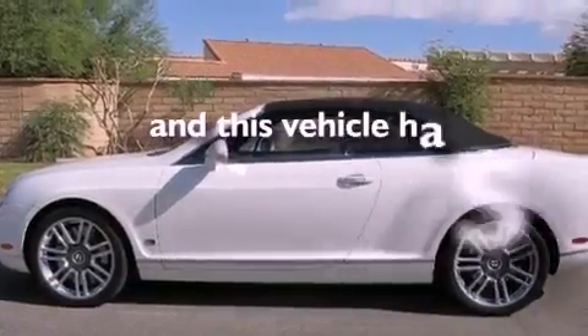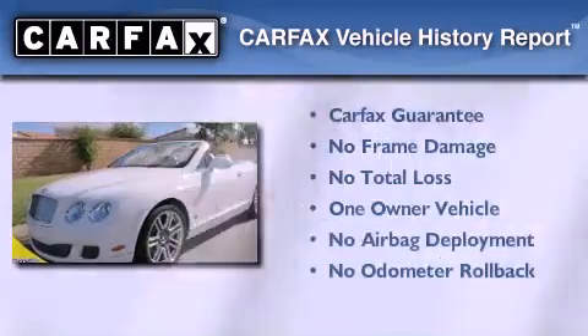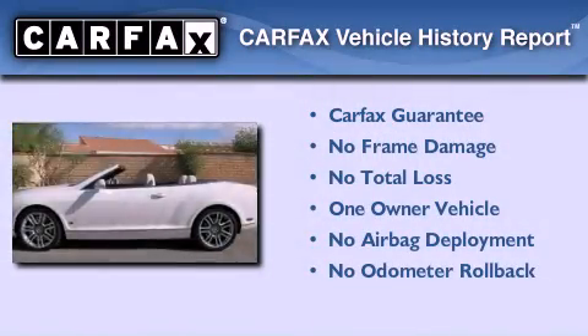This vehicle has fewer than 8,000 miles on the odometer. This Bentley has had only one owner, and it qualifies for the Carfax buyback guarantee.